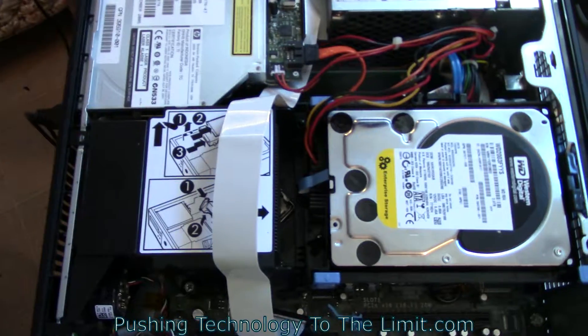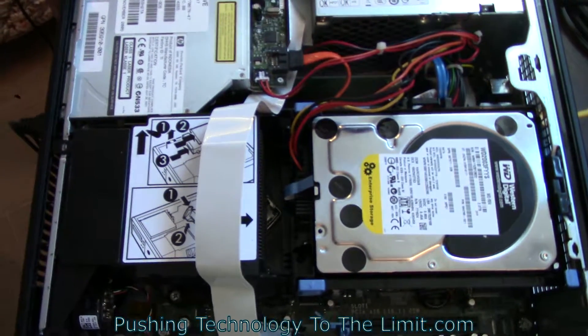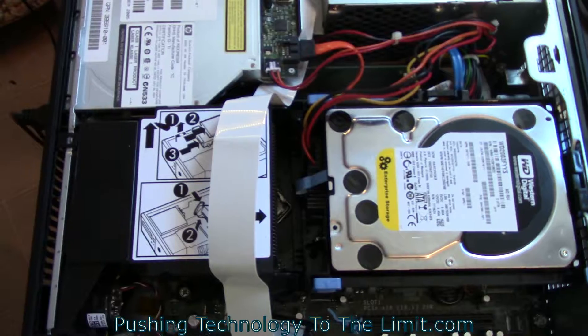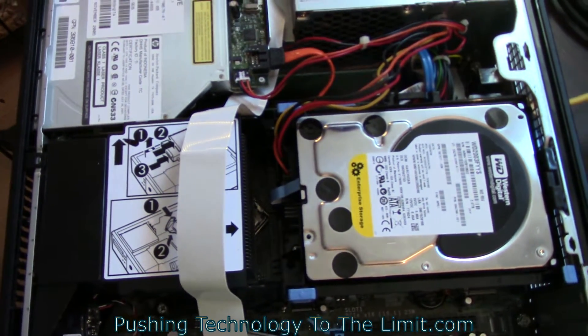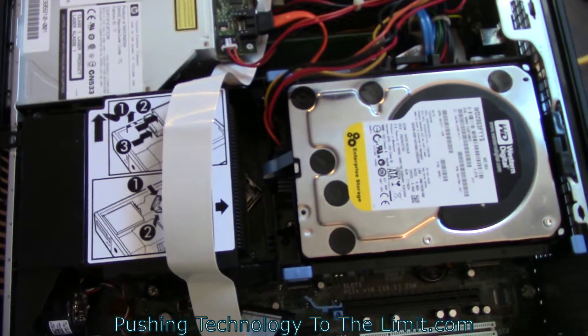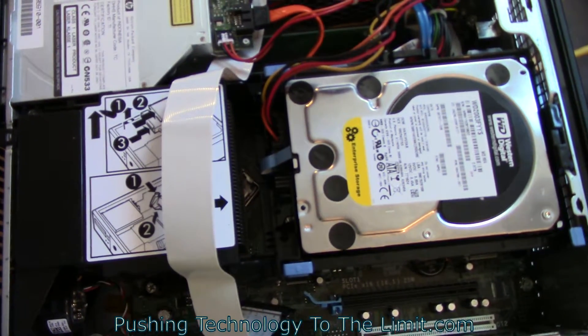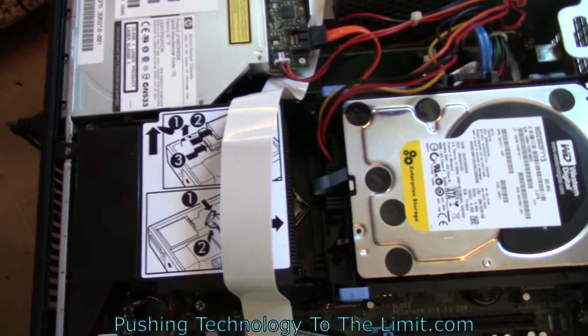Let me show you what's going on inside of this computer. I took this Dell computer apart and looked inside just to see what was going on. It has almost the basic parts for a desktop computer, but there are some things in this unit that are hard to replace because they're laptop parts.